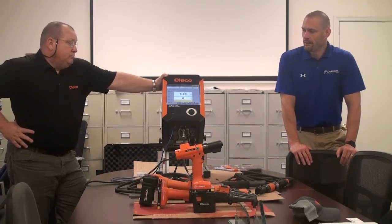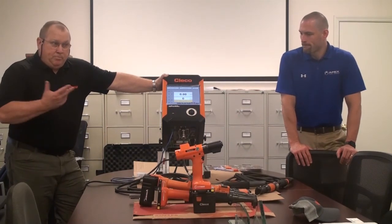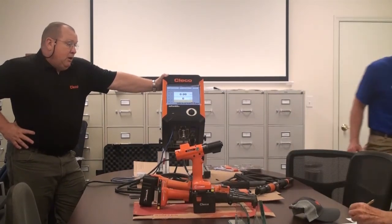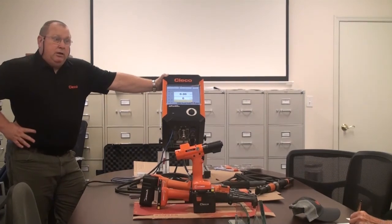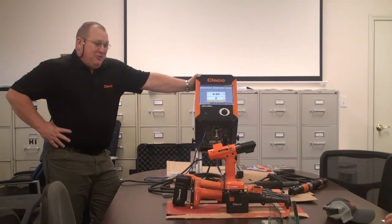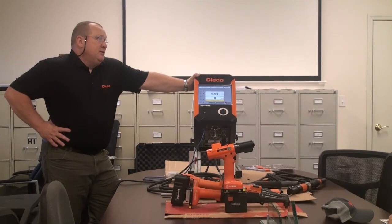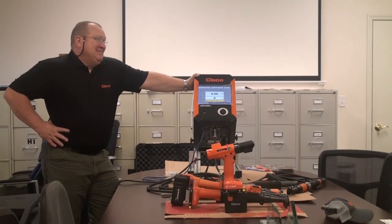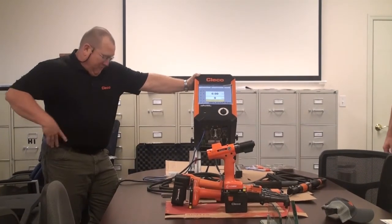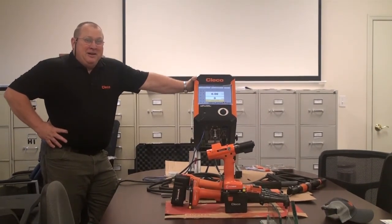My name is Jim Trageser. I cover the southern half of the country, out of Birmingham, Alabama. I ran out of cards and just reordered. We're kind of transitioning — we're going to be known going forward as Clico. We're going full board with Clico only.